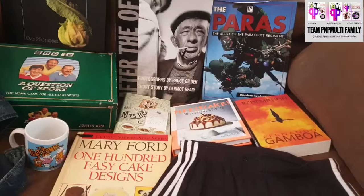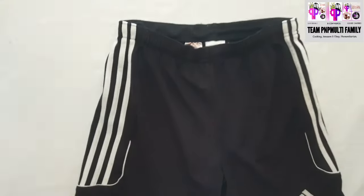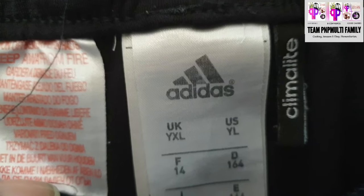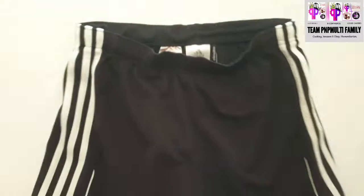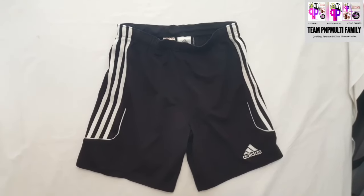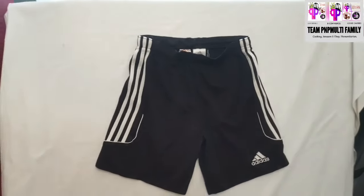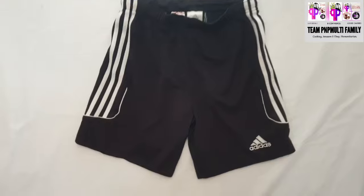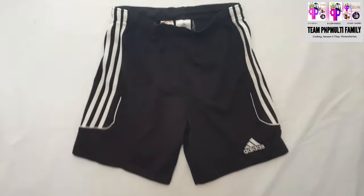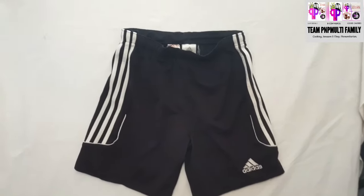We're going to start off with clothing. We got these Adidas shorts — not an adult pair, it's a youth pair, youth XL, which is a decent little size. It was 50p at the charity shop. This would be good fodder, bread and butter, good for vintage, good for eBay quick sales — looking around five to eight pounds plus postage. This Adidas pair shouldn't hang around, especially during football season and summer.